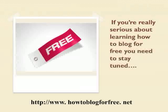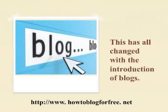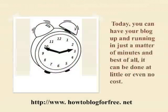If you're really serious about learning how to blog for free, you need to stay tuned and listen to the remainder of this quick video. This has all changed with the introduction of blogs. Today, you can have your blog up and running in just a matter of minutes, and best of all, it can be done at little or even no cost.